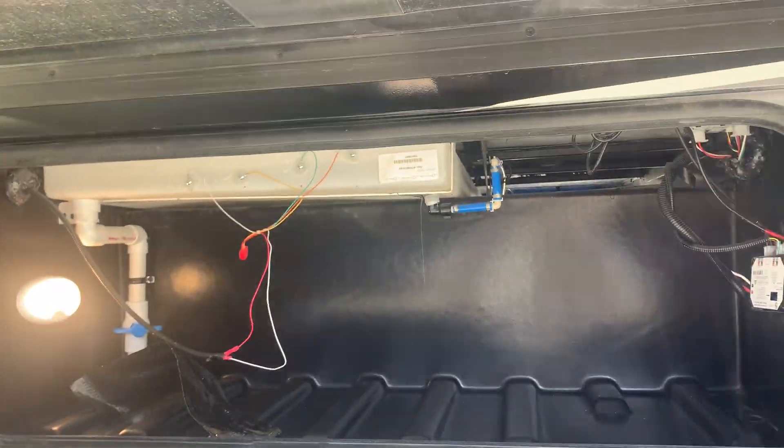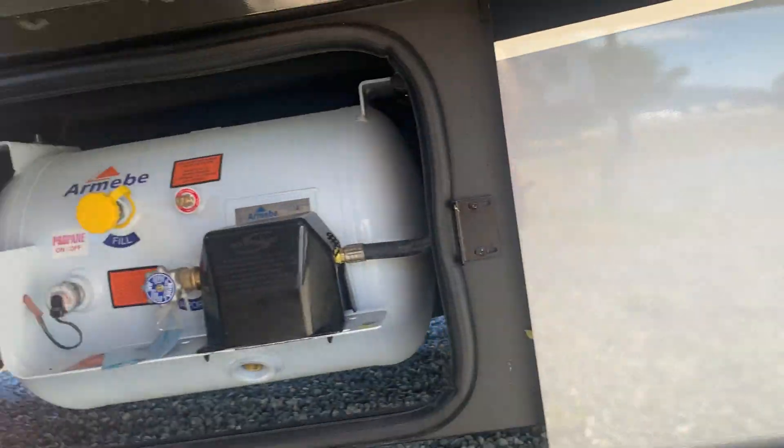There's a little bit more storage here. They have nice door latch clasps — they shut really good. And there's your propane.